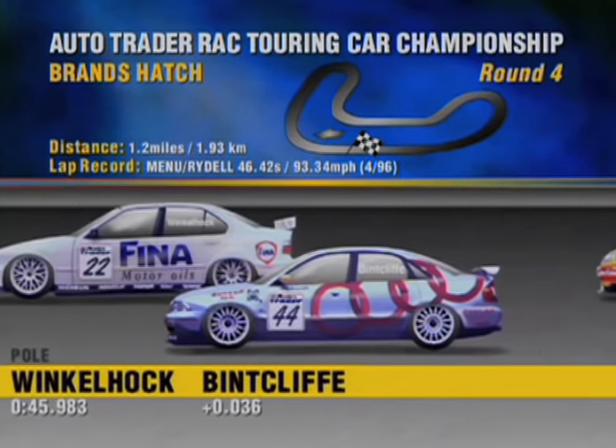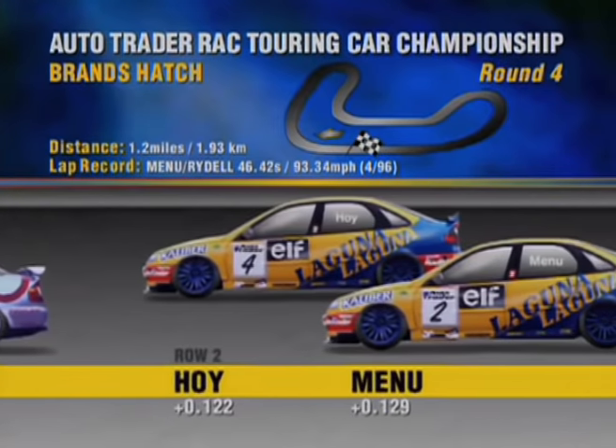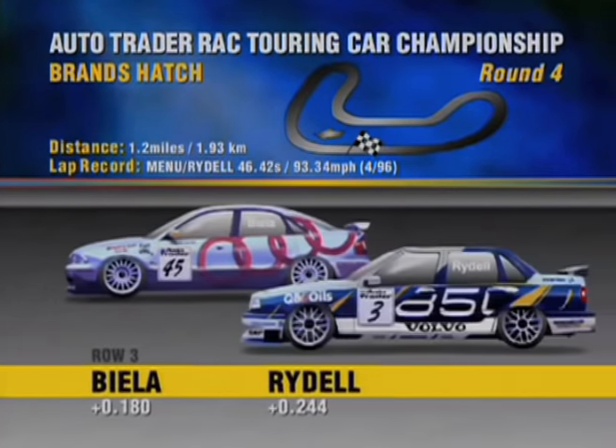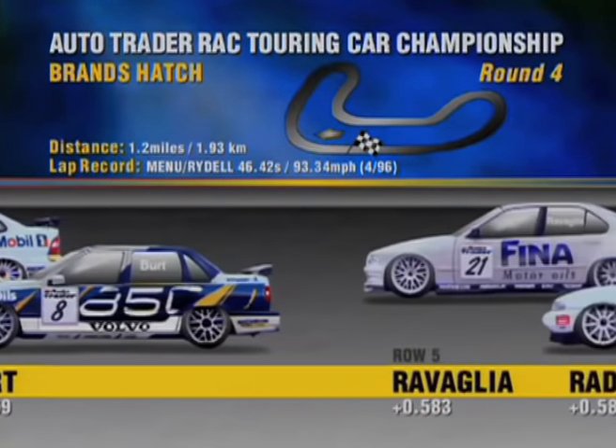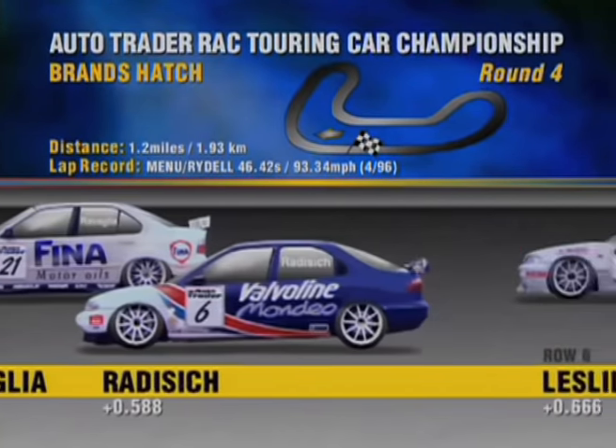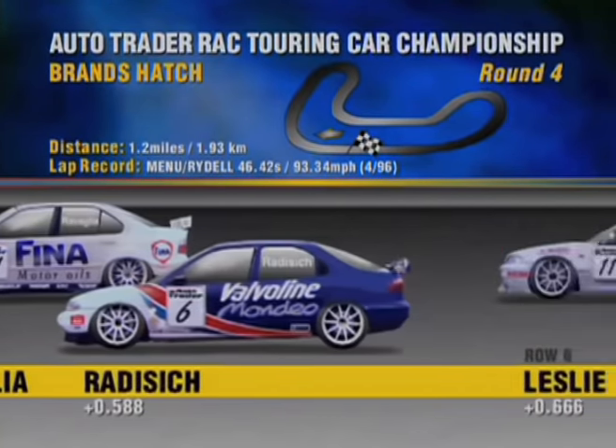Two Renaults on row two: Hoy and Menuh. Row three, Biela with Rydell's Volvo, then it's Cleland's Vectra and Burt's Volvo. Row five, Revalia BMW, Radisic Ford. Lesley's Honda Accord next with Thomson's Vauxhall.